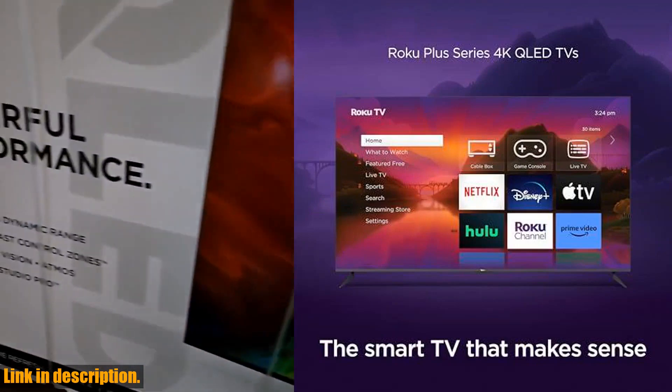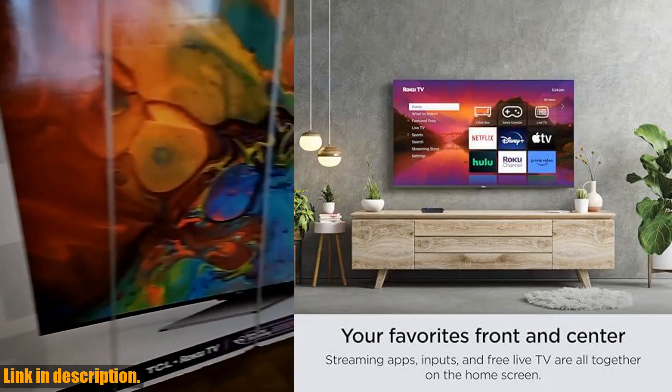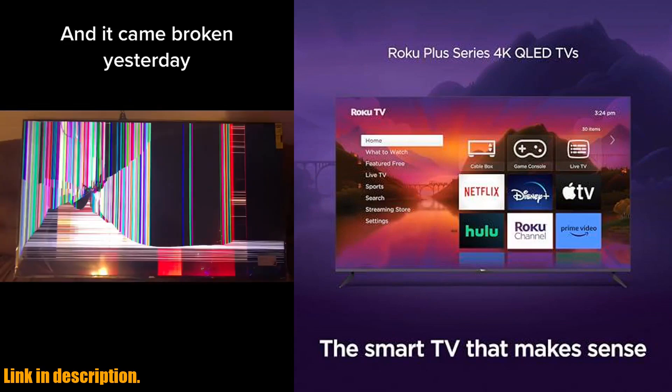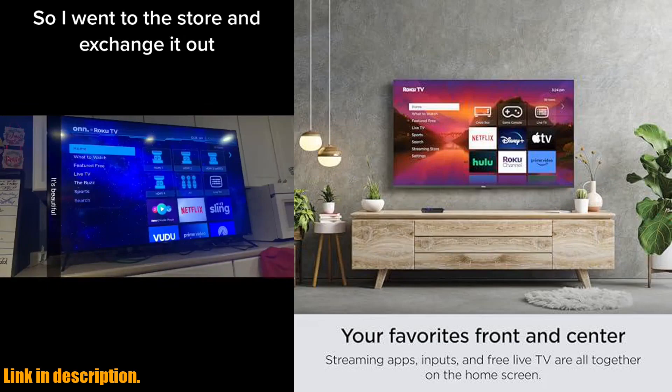Experience eye-popping detail in spectacular color, contrast, and brightness with Dolby Vision and HDR10, along with sharp contrast and deep darks thanks to local dimming. Not to mention, you'll also enjoy a massive selection of free, live, and premium TV, with streaming apps that launch in a snap, and our best Wi-Fi for fast, seamless streaming.